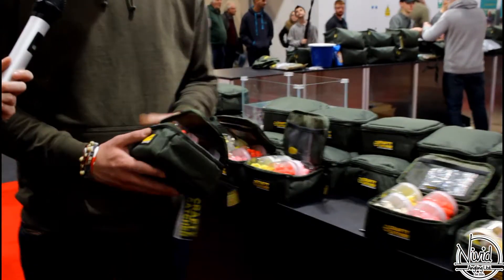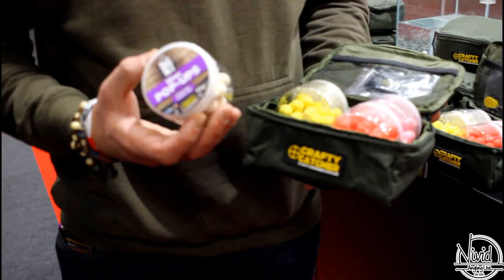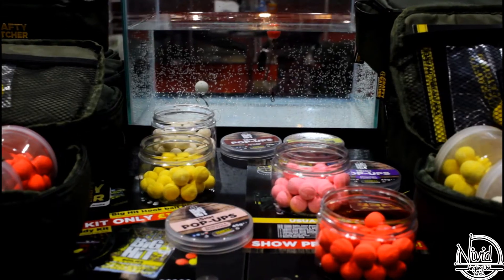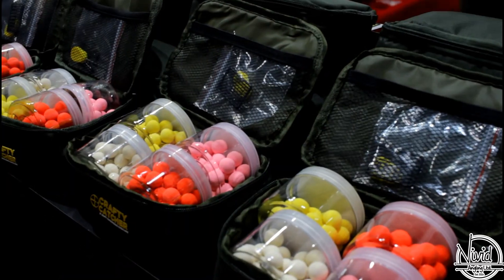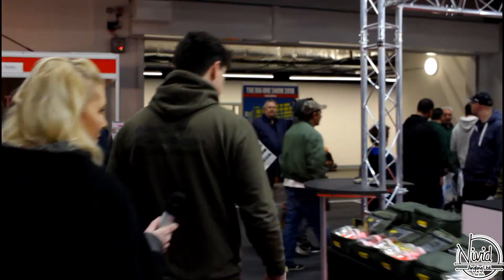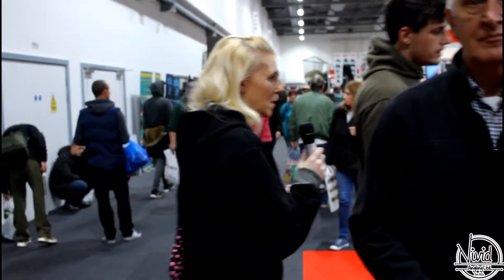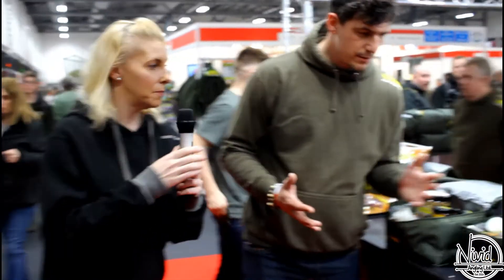We're quite renowned for our show deals and special show packs. These are brand new products called the Big Hit Pop-Ups. You get four different flavour combinations in these little pouches. We throw in a free baiting needle and bait stops. It's got nice branding on the front and people walk away with this for £10 — absolutely fantastic. They've gone down really well. Come around here and I'll show you some of the other deals we've been doing.